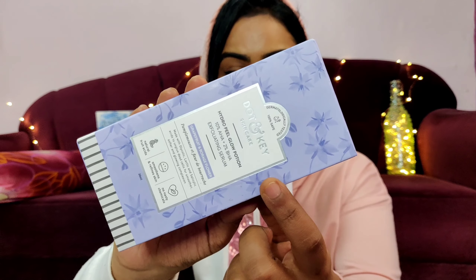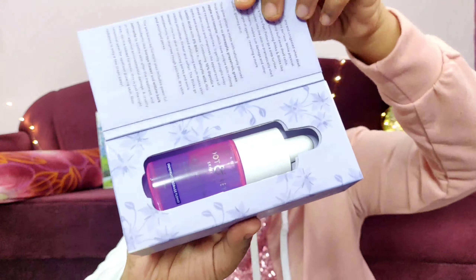The next product I'm really excited about is the Dot & Key Hydro Peel Glow Potion, a chemical exfoliator. You just apply it for 10 minutes, take it off, and it exfoliates the skin. I've used it a couple of times and it's been working really well. I'm going to come out with a full review video on this.